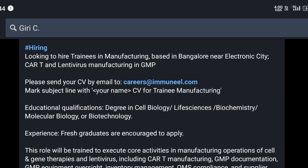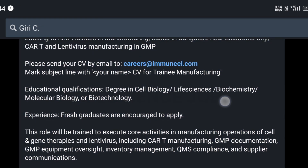Hi guys, welcome to Life Science Job channel. Immunil at Bangalore is looking to hire trainees in manufacturing based in Bangalore near Electronic City — CAR-T and lentivirus manufacturing in GMP.